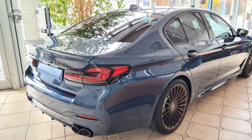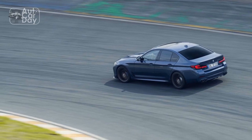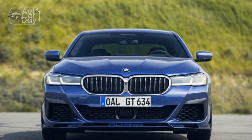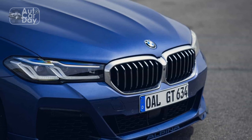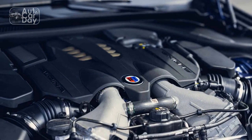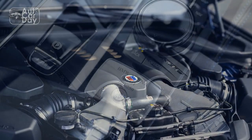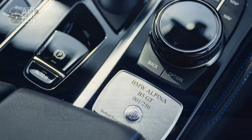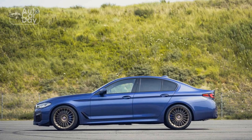3. Fuel Efficiency — Given the powerful V8 engine, fuel efficiency might not be the B5 GT's strong suit. Owners should be prepared for lower MPG figures, especially during spirited driving. 4. Potential Ride Stiffness — Despite its adaptive suspension system, the B5 GT's ride might feel stiffer than more comfort-oriented luxury sedans, which could be less enjoyable on rough roads or during long commutes. 5. Maintenance and Repairs — Owning a high-performance luxury vehicle often entails higher maintenance and repair costs, and specialized parts and service might come with a premium, potentially impacting the overall ownership experience.